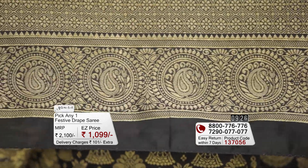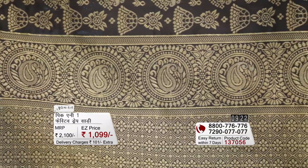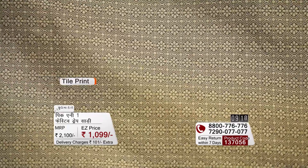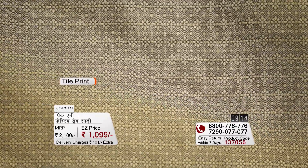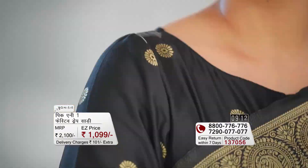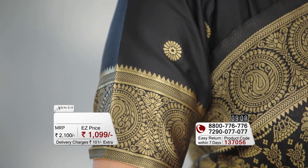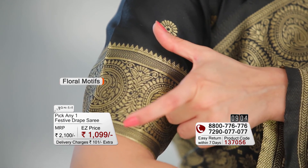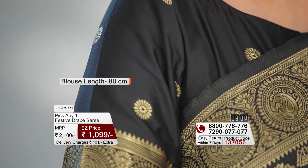The pallu is designed in three different blocks — the first and last blocks are the same with a border, while the middle block has a beautiful tile print story. The black saree has a solid black colour blouse piece with small floral motifs and borders. It is 5.6 meters with an 80 cm blouse piece.